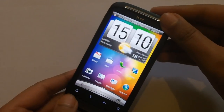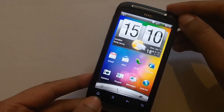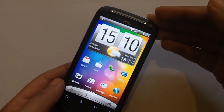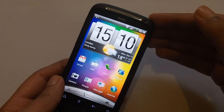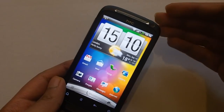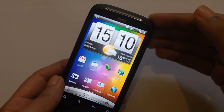Anyway, that was my review of the HTC Desire S. I think it is a fantastic mobile phone and I'm really liking it. You can currently pick this up for around £320 SIM-free in the UK, which is pretty good considering other handsets with dual-core processors cost around the £500 mark. Thank you so much for watching — please rate, comment and subscribe to check out my future videos, and I'll see you all in the next video.